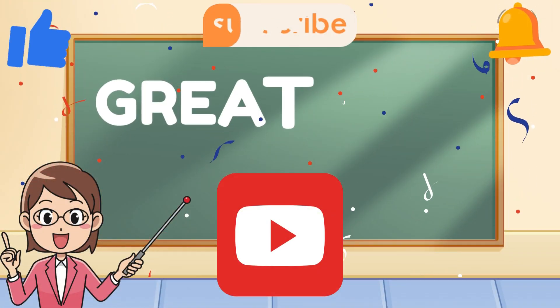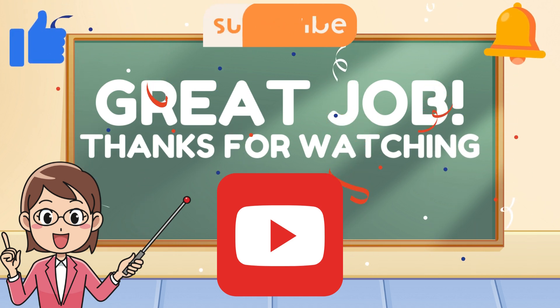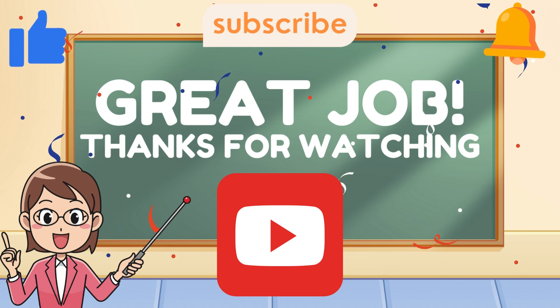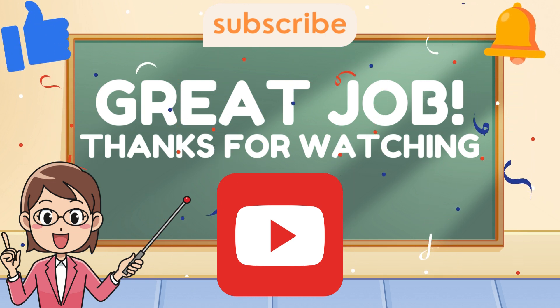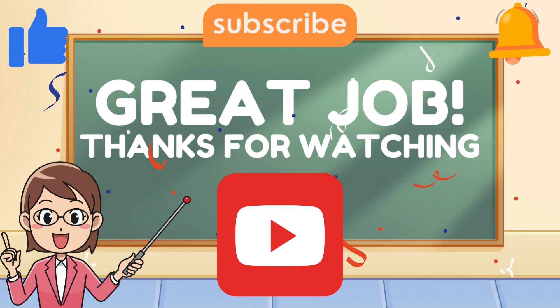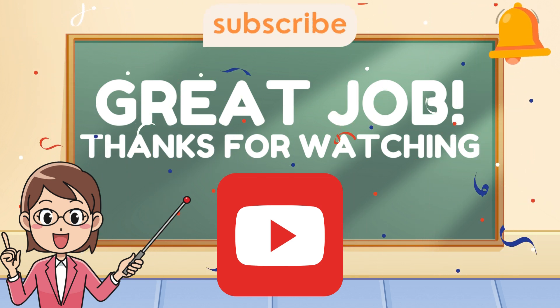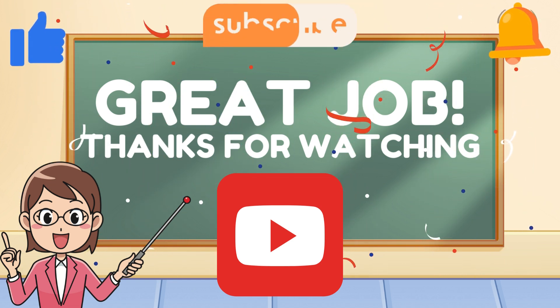Woo, you did it — 20 questions done! Whether you got 5 or 20 right, you're leveling up that math brain and that's what matters. Drop your score in the comments and don't forget to give yourself a big ol' high five. Like, subscribe, and share with a friend who loves math too. Until next time, keep learning, keep smiling, and stay awesome. Thank you.